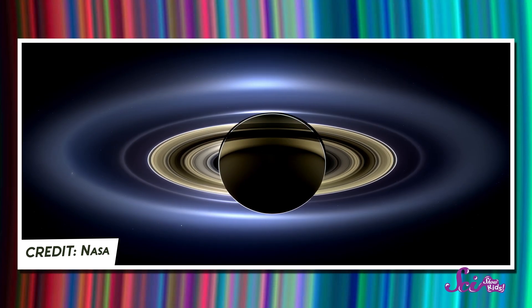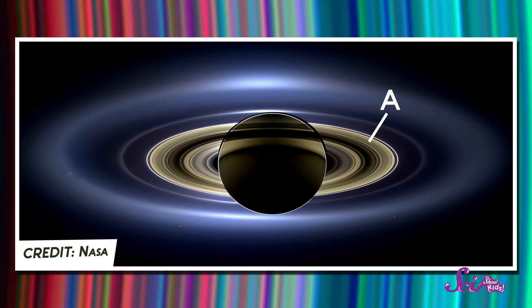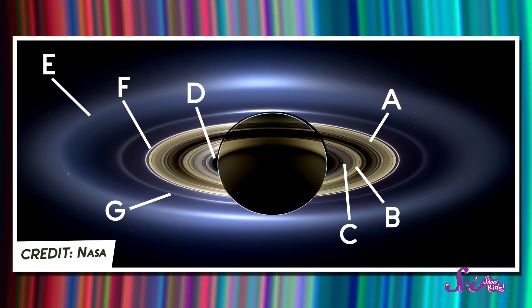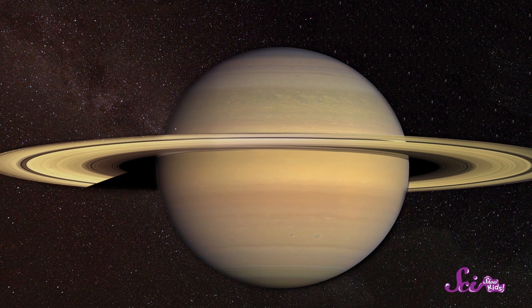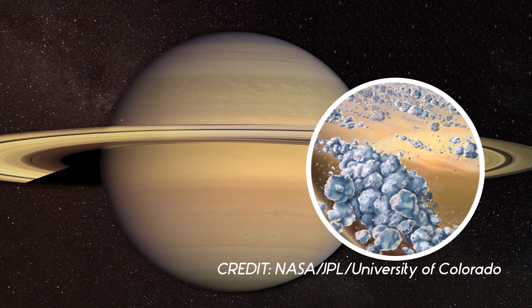Let's look at Saturn's rings a little more closely. Scientists think that there are seven major rings. Each one is named after a letter of the alphabet: A, B, C, D, E, F, and G. The rings may look solid — kind of like a hula hoop — but each one is actually made of lots of different pieces of rock and ice. Some of these pieces are as small as a speck of dust, and some are as big as houses, and even small mountains!